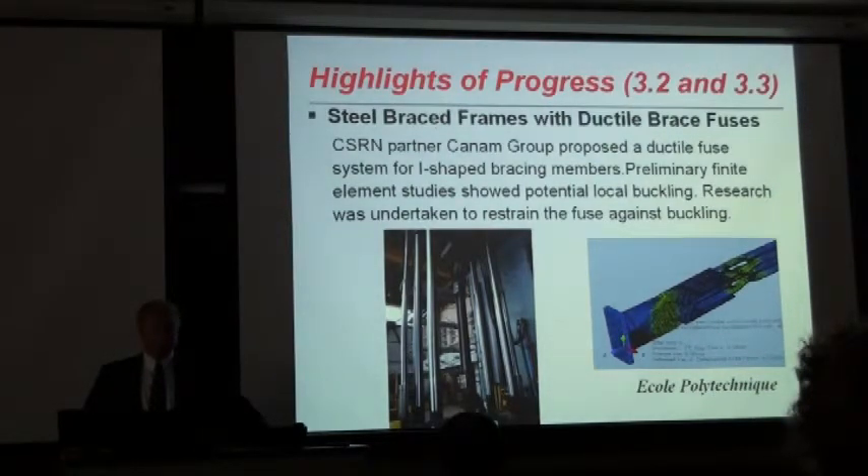One of the industrial partners, Can-Am Group, had proposed a ductile fuse for HSS sections. Preliminary finite element analysis conducted at Ecole Polytechnique indicated that these fuses may buckle prematurely, and there is research underway to prevent buckling of such fuses.